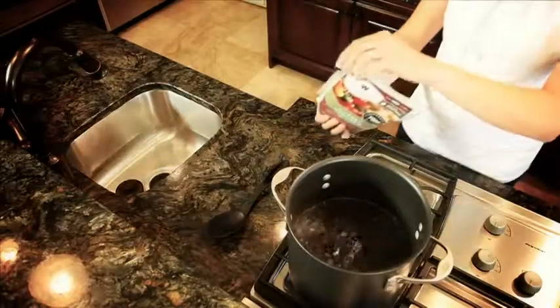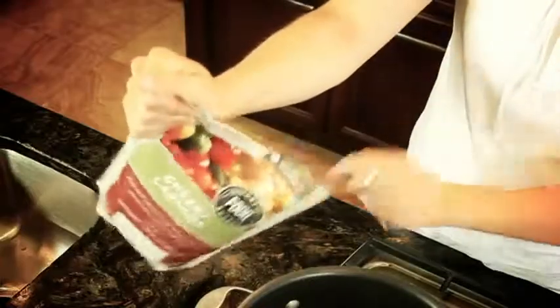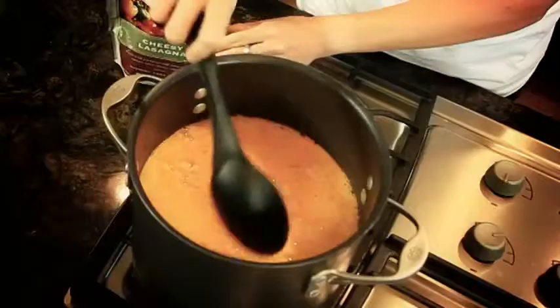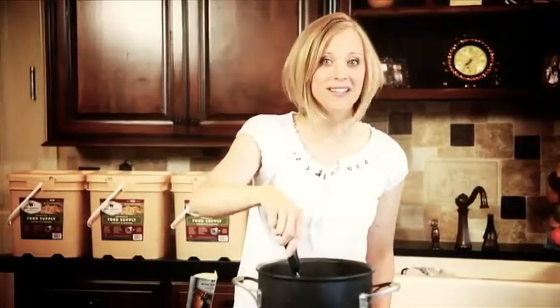With Wise Company ready-made meals, simply boil a few cups of water, pour contents from pouch into the water, stir and wait approximately 12 minutes. In an emergency situation, Wise Company meals can also be rehydrated with cold water — your wait time is just a little longer.